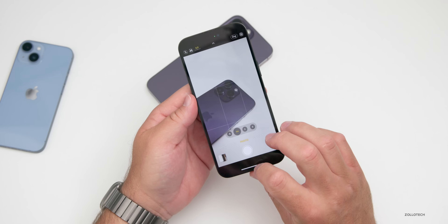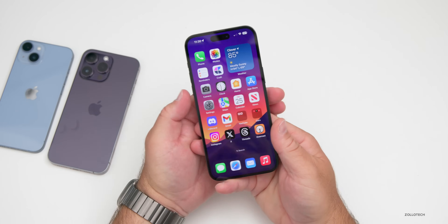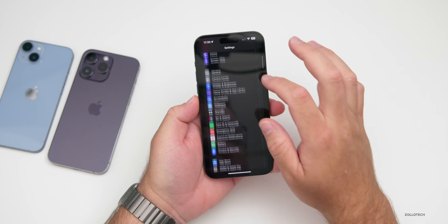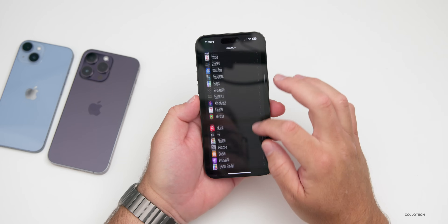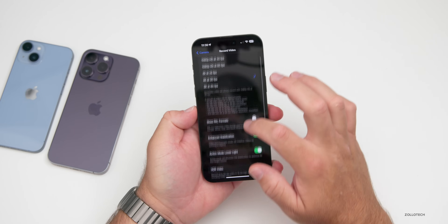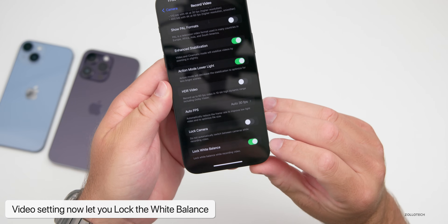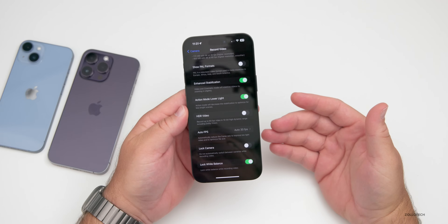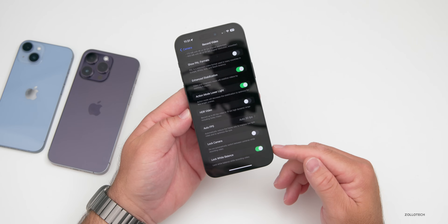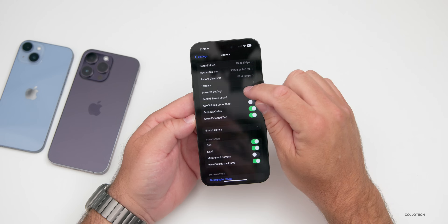If you take a lot of video and don't want to use a third-party app, you can now lock the white balance once you hit record. Go into Settings, scroll down to Camera, go to Record Video, scroll down, and you'll see the option to lock white balance. It says 'lock white balance while recording videos' so it won't shift as you're recording.